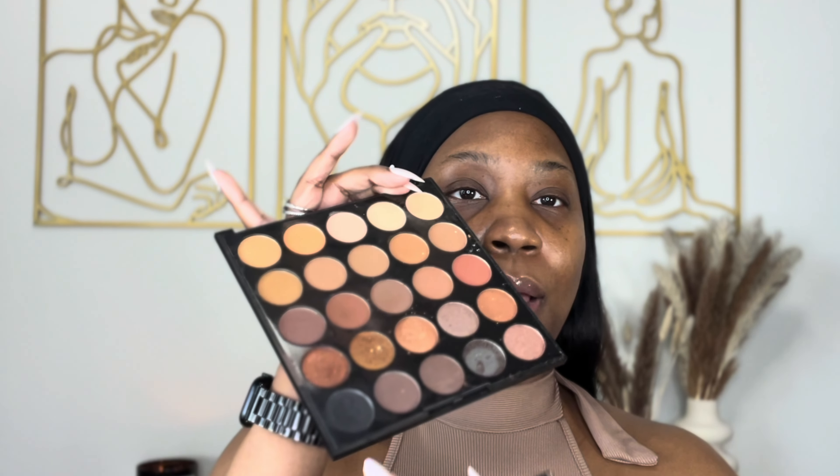All right, so first I'm gonna be using this palette. Don't talk about how it's broke — it's my favorite palette. I'm just gonna use the black eyeshadow in this palette to fill in my eyebrows, and I'm just gonna chit chat with y'all while I'm doing my makeup.